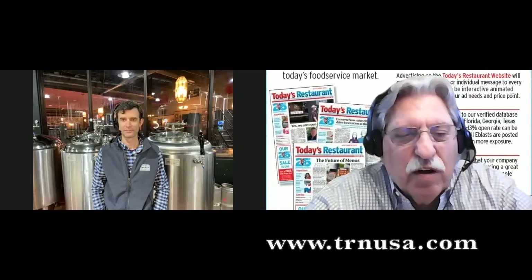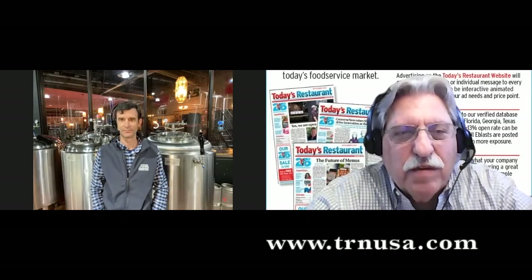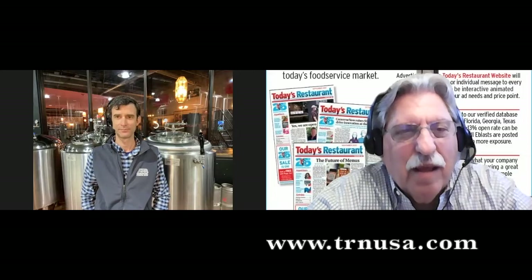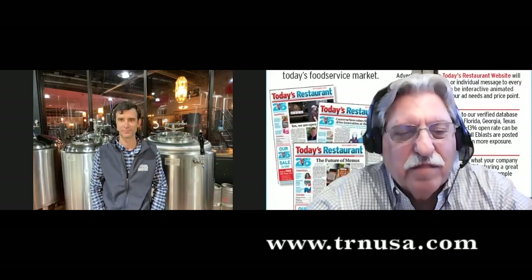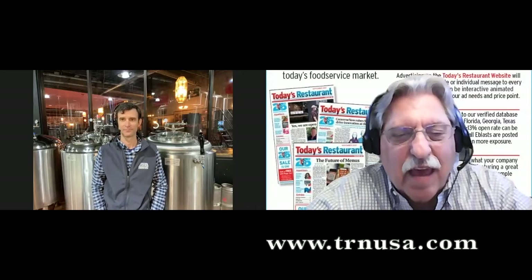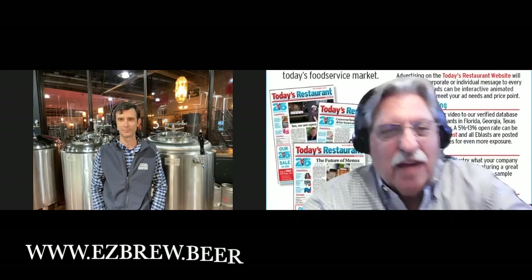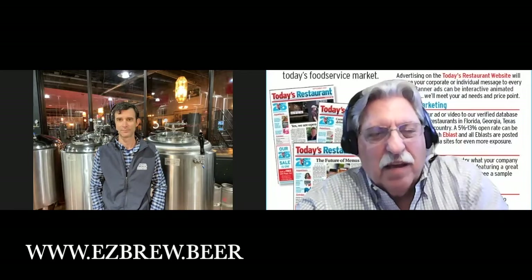Hello, and thank you for joining us at Today's Restaurant News, Conversations for the Food Service Industry. I'm Howard Appel, the founder and publisher of Today's Restaurant News. Today's guest is Andy Baker of EZ Brew out of North Carolina. How are you, Andy?